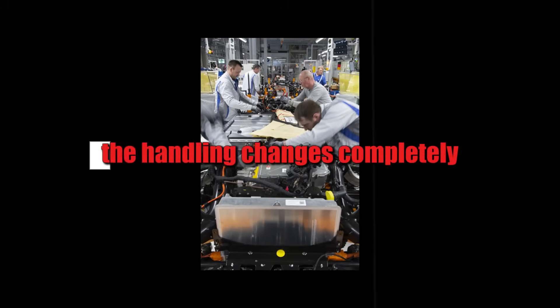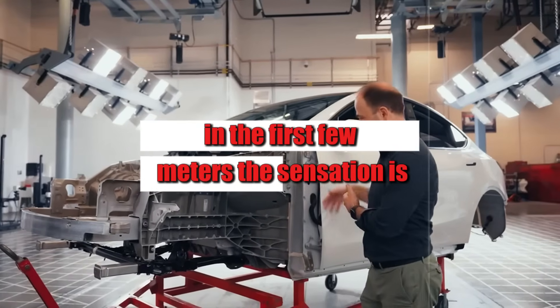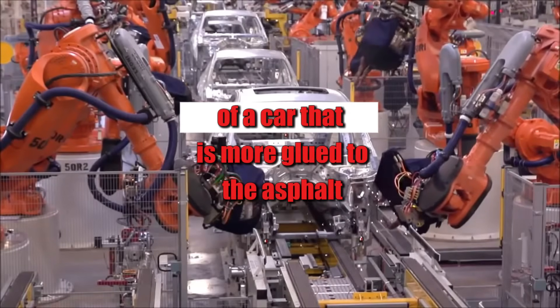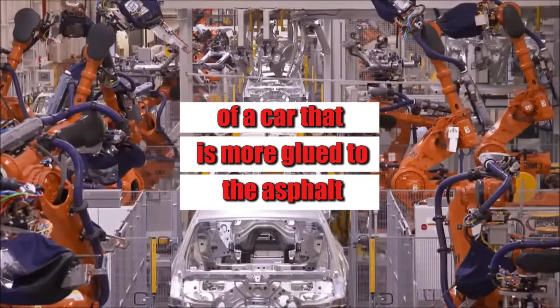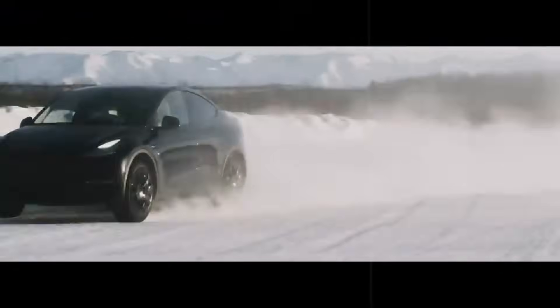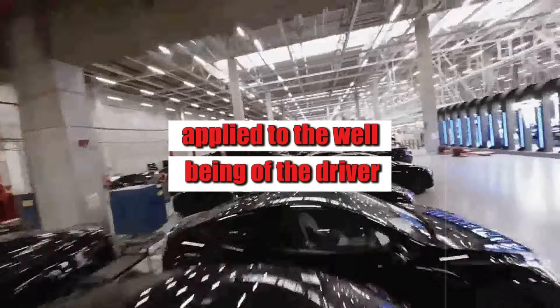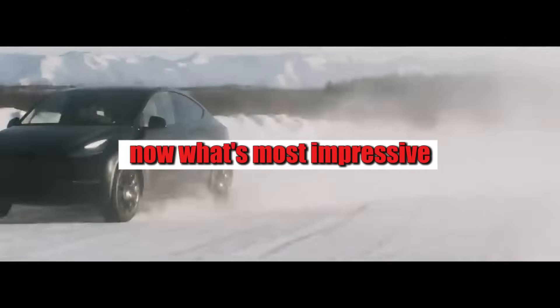This space saving also translates into comfort. With a lower floor and more evenly distributed weight, the handling changes completely, and the driver feels this in the first few meters. The sensation is of a car more glued to the asphalt, more balanced in curves, and with quicker responses to steering commands. It's not just technology for technology's sake — it's engineering applied to the well-being of the driver.